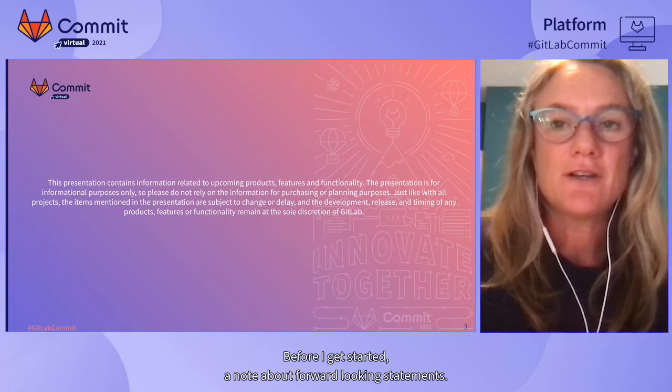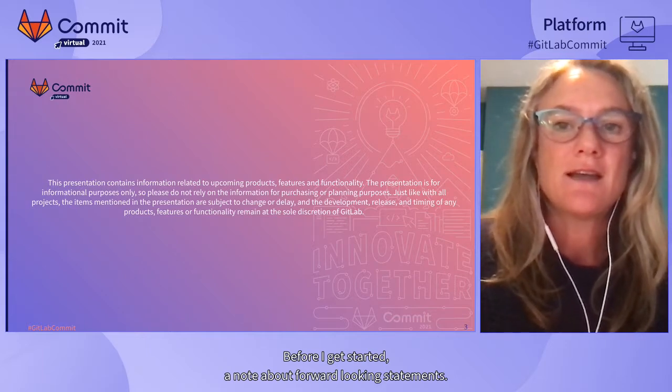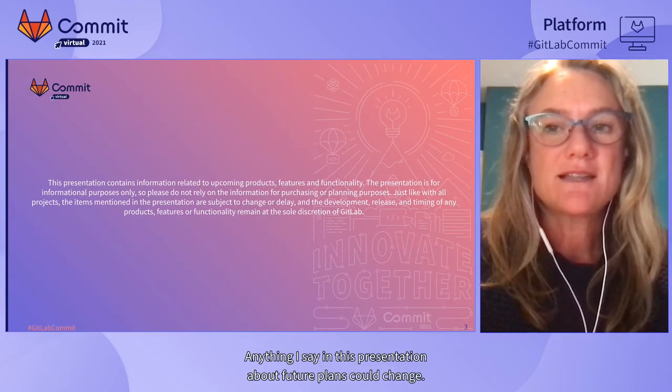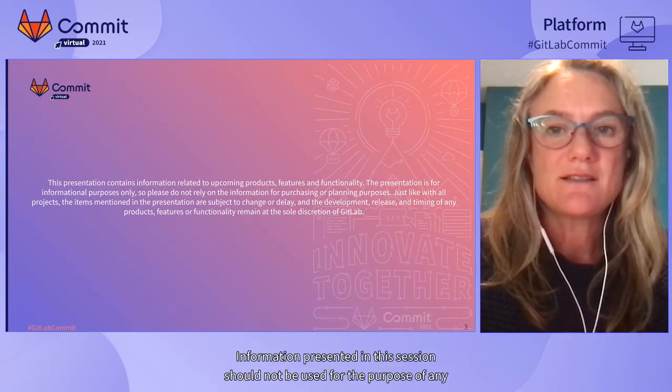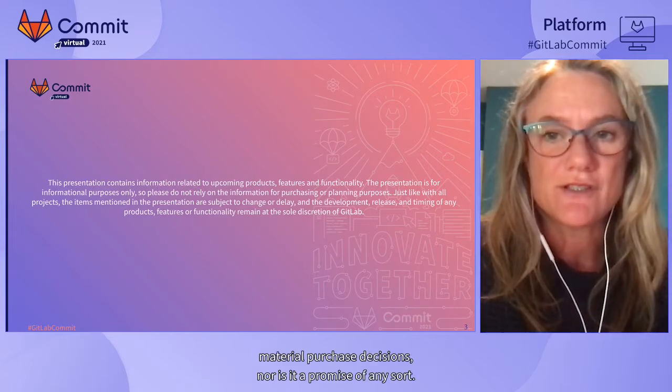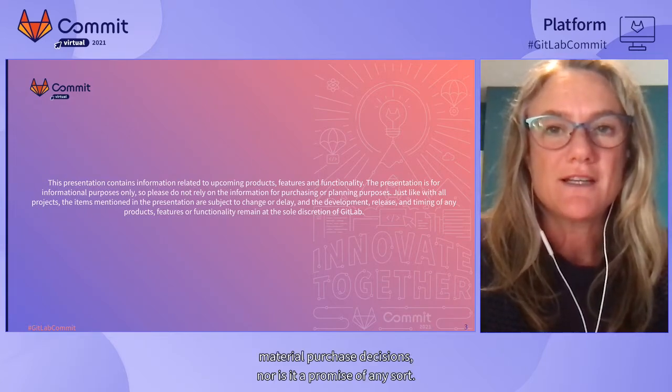Before I get started, a note about forward-looking statements. Our roadmaps at GitLab are ambitious and we embrace change without notice. Anything I say in this presentation about future plans could change. Information presented in this session should not be used for the purpose of any material purchase decisions, nor is it a promise of any sort.